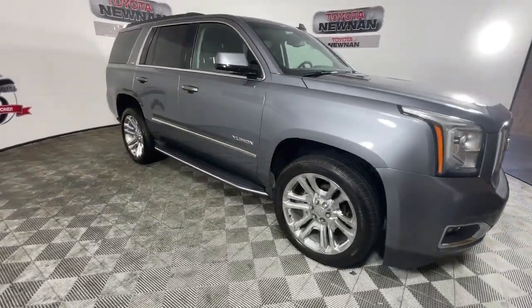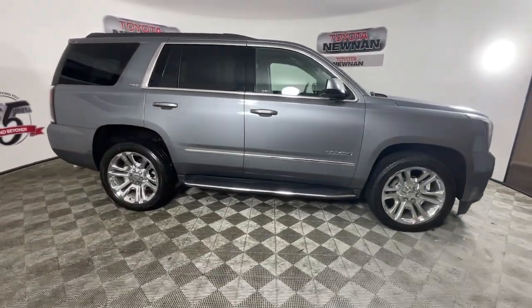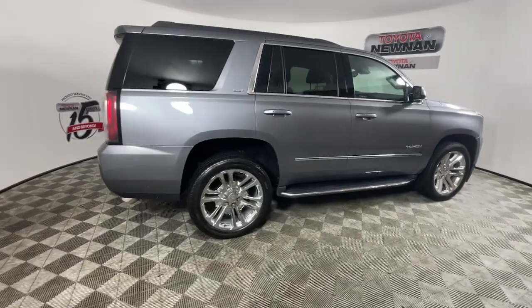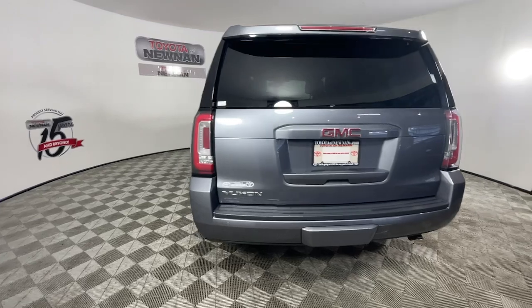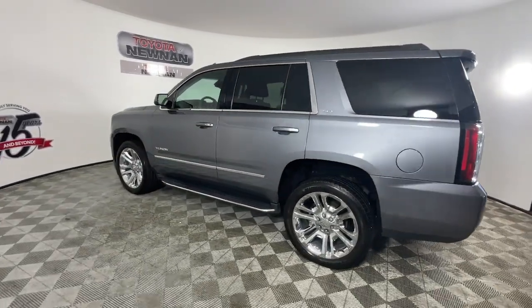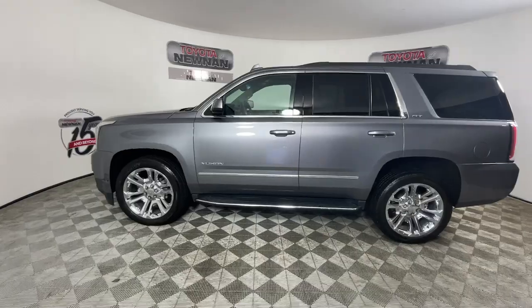Here is a wonderful 2018 GMC Yukon. With less than 110,000 miles on the odometer, this vehicle provides excellent value. Make every adventure all it can be in this spacious, comfortable, and highly capable Yukon.